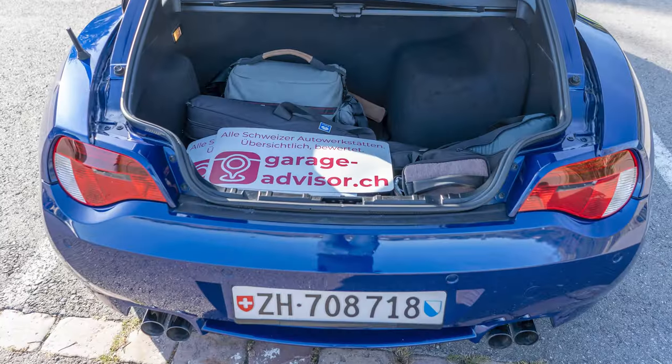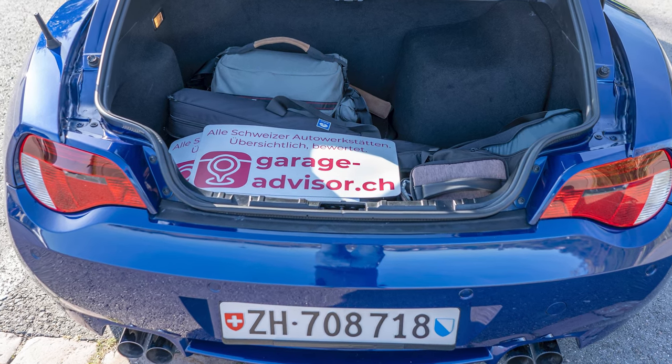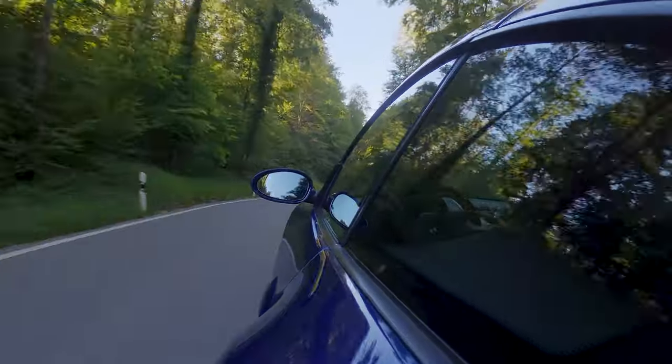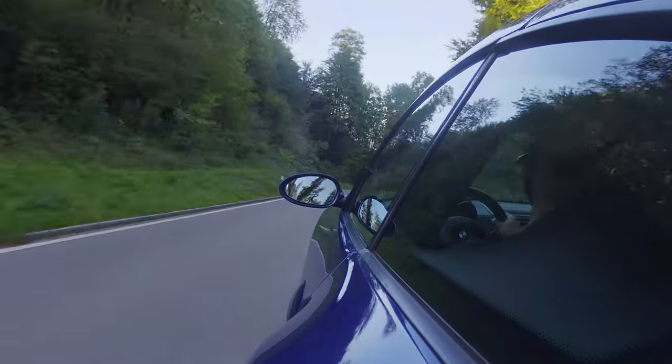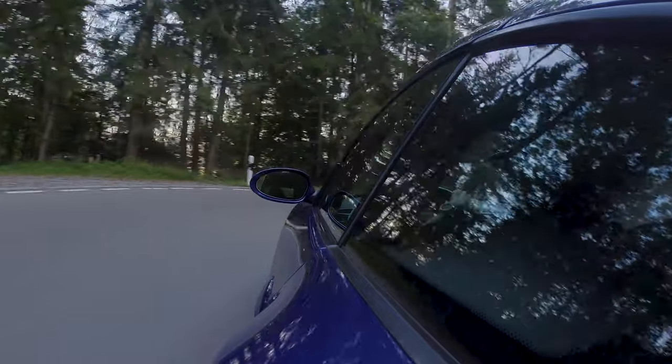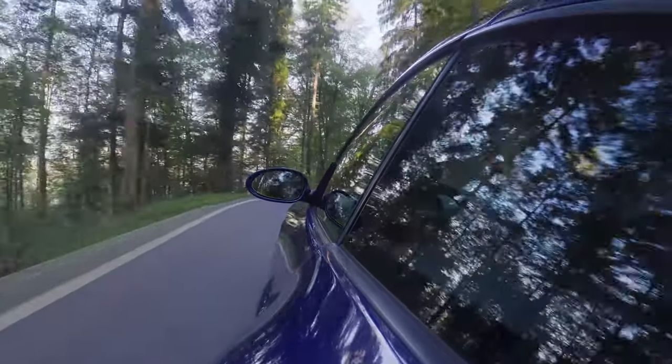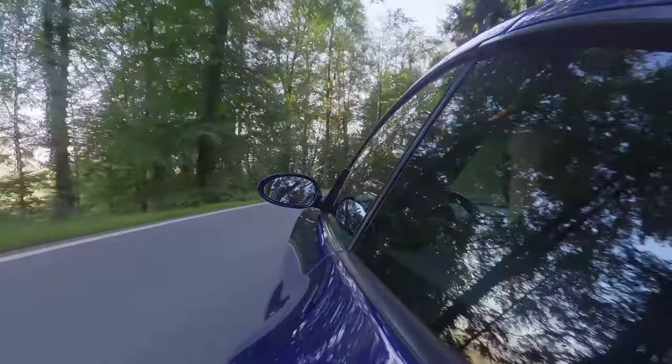The owner says the car has been very reliable, and it must be, because he's currently maintaining it on no income — he founded a startup called Garage Advisor, which is essentially TripAdvisor for garages and workshops. If you need to find a garage to work on your car in Switzerland, hop onto garageadvisor.ch. It has the most comprehensive listings of all garages in Switzerland, with filters to search by location or brand specialization.